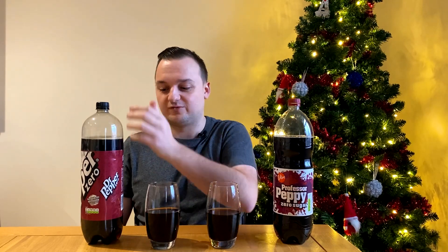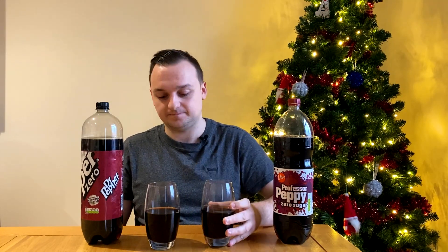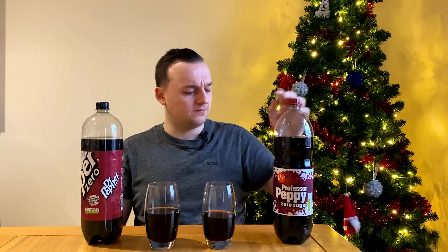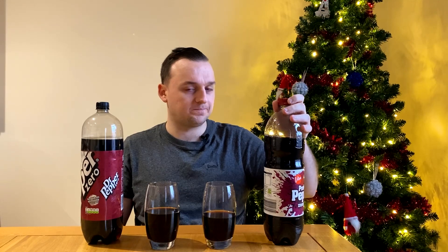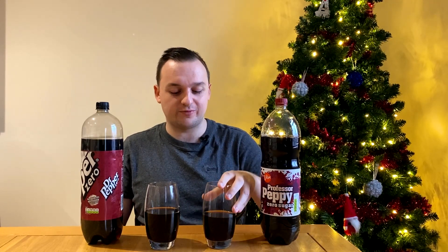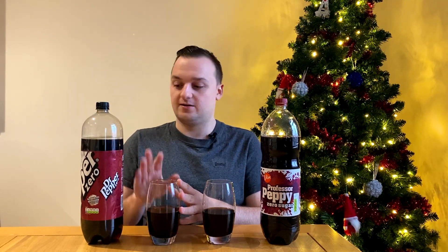Oh, it smells very cherry. That has something in it which is obviously unique to the Dr Pepper recipe that isn't in this one, for obvious reasons. I didn't think you'd be able to spot it straight away but you can — I don't know what it is though. This just smells like Cherryade but it looks like Coke. It tastes very strong of cherry. I could have mistaken that for a Cherryade mixed with Coke — you know, like one of the Cherry Coke ones.